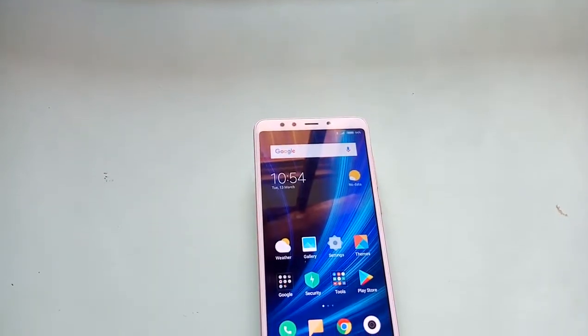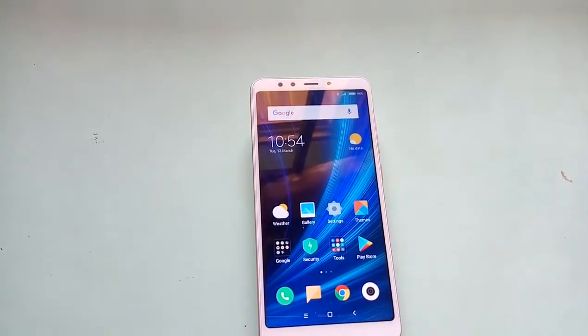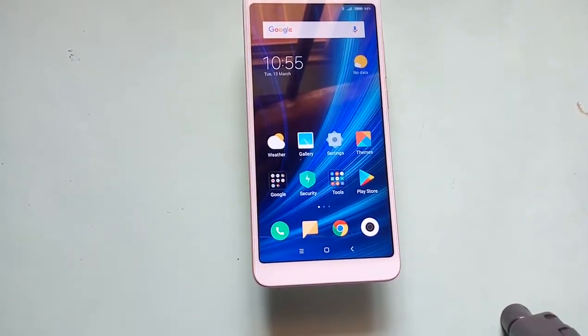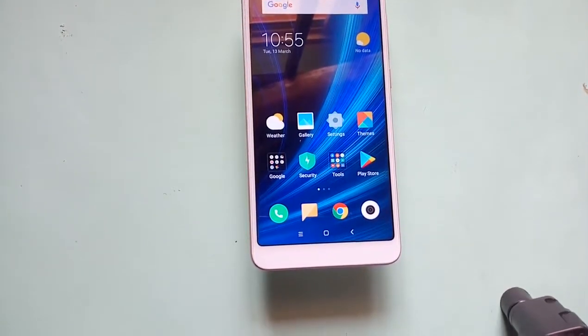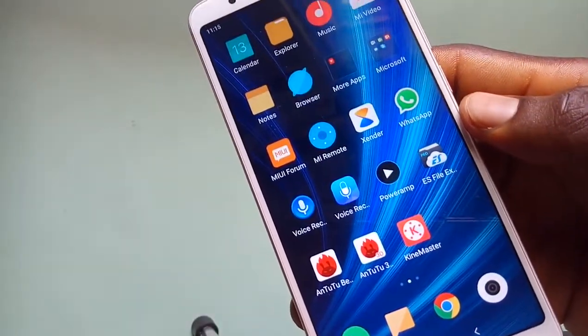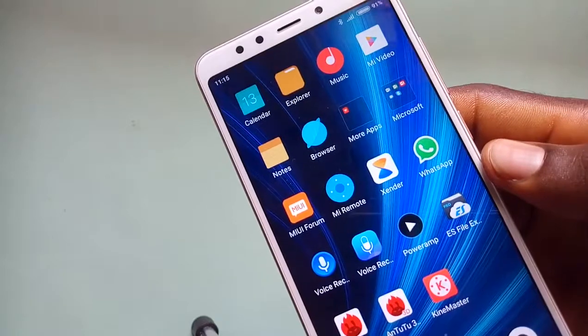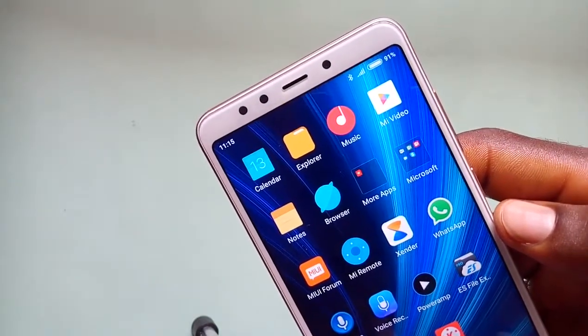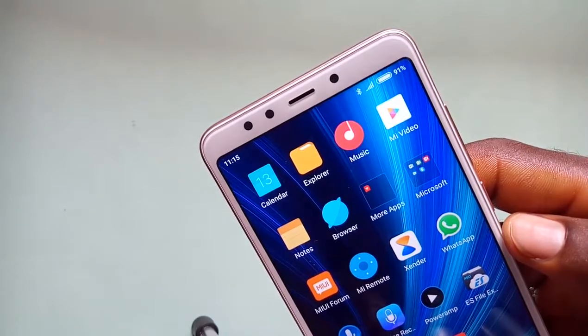The Xiaomi Redmi 5 is currently one of the impressive mid-range smartphones from Xiaomi. The device has a 5.7-inch IPS LCD display with a 1440x720 pixel resolution, covered with Corning Gorilla Glass. You get a front-facing 5-megapixel camera, a soft flash, the speaker grille, and the ambient sensor just above the display.